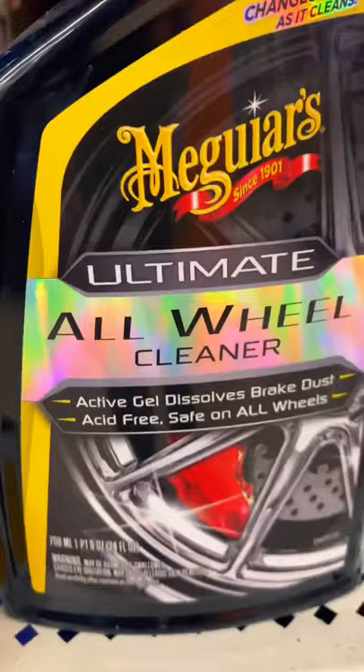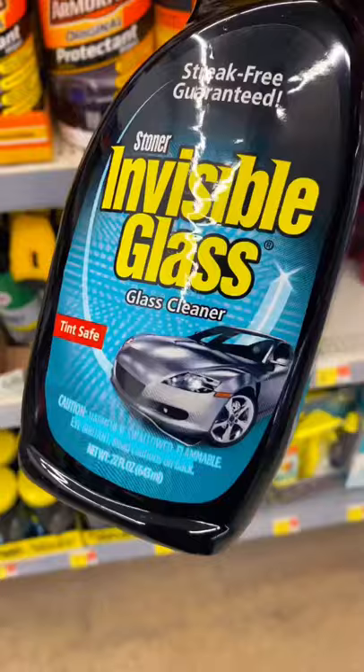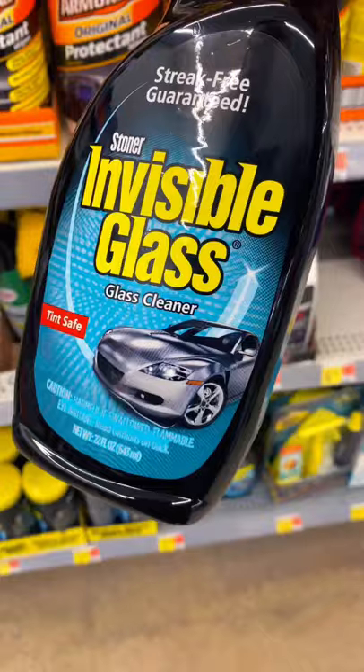The All Wheel Ultimate Cleaner smells like rotten eggs, but it's definitely a good chemical. Let's go ahead and add the Meguiar's interior detailer. And if you hate streaky windows just like me, I use Invisible Glass spray.